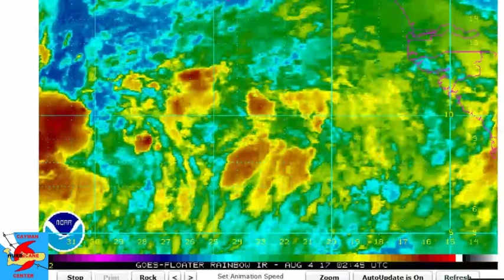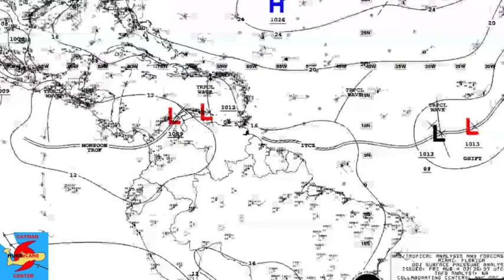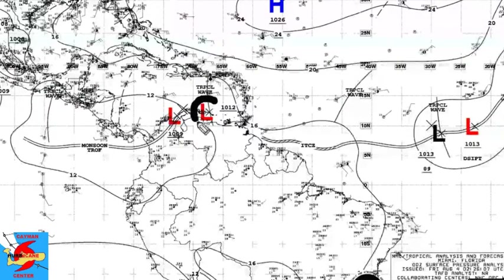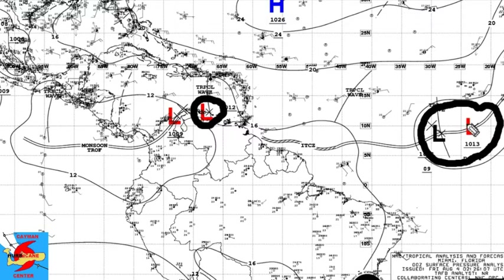Looking at the latest surface chart, here is 90L in the southeastern Caribbean and the whole area involved with 99L. At the present time, they have it centered about here with two vorticity maximums across the area. The weaker one will likely either weaken or merge with the stronger one, which will take over and continue on a westward track.